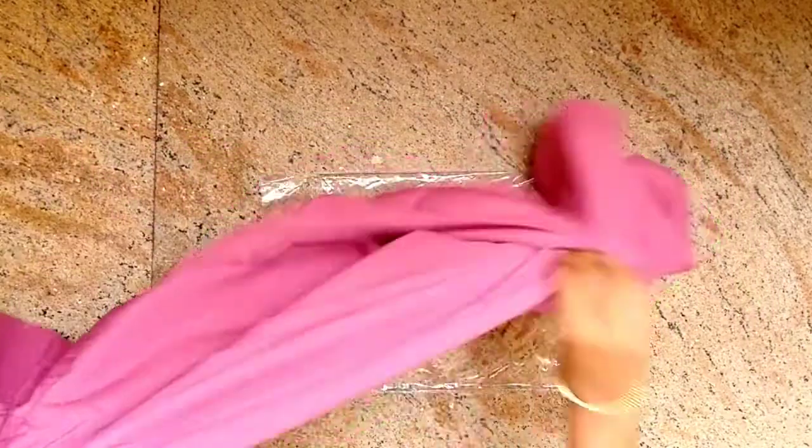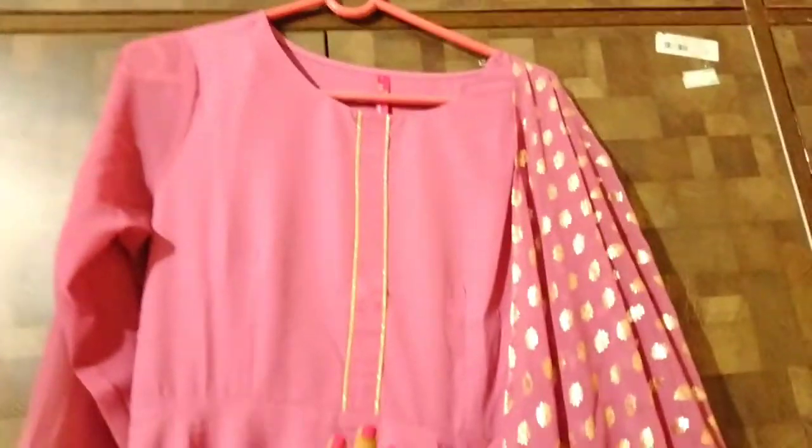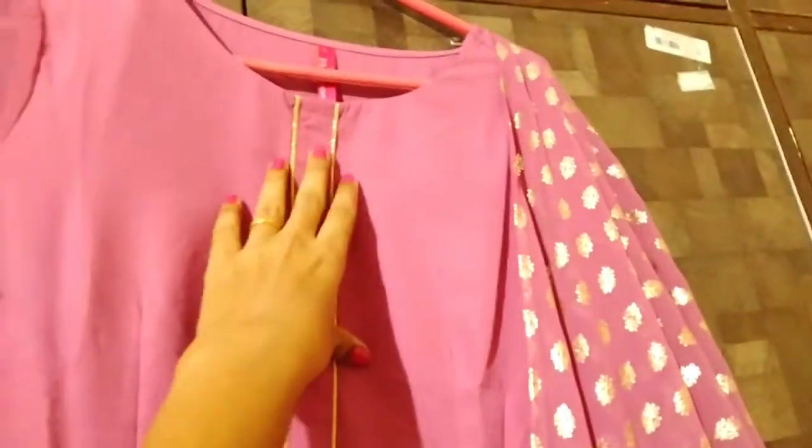It's an onion color. It's a pure georgette material. It's a golden color. The top is horizontal. This is a crepe. It's not transparent.